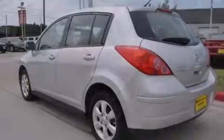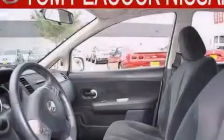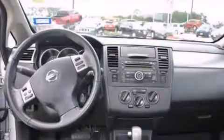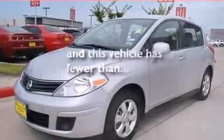Features include a low tire pressure indicator, air conditioning, a rear window defroster, a CD player, dual airbags, three-point rear seat belts, rear seat childproof door locks, a rear folding seat, a rear window wiper, and this vehicle has fewer than 38,000 miles on the odometer.